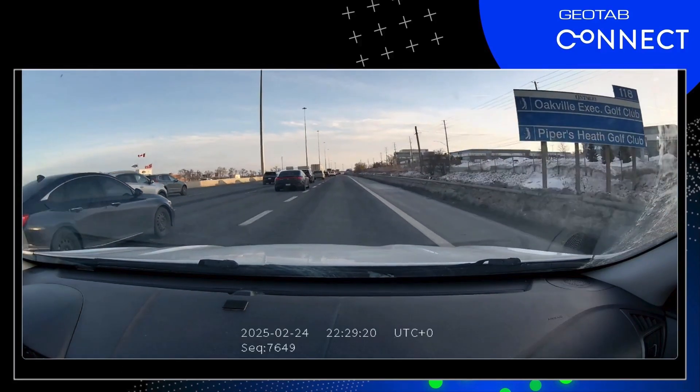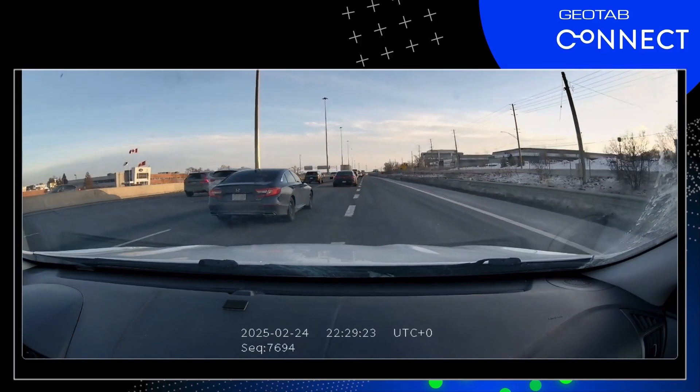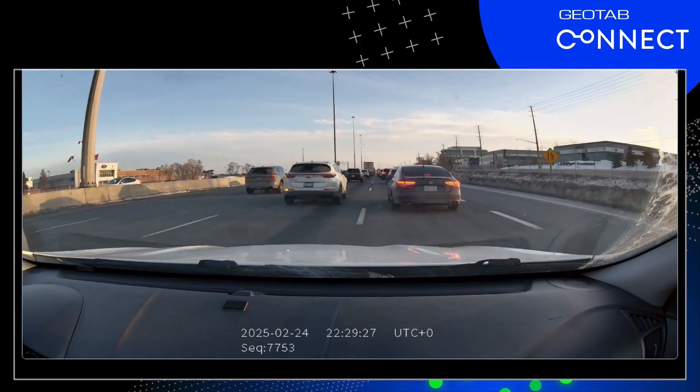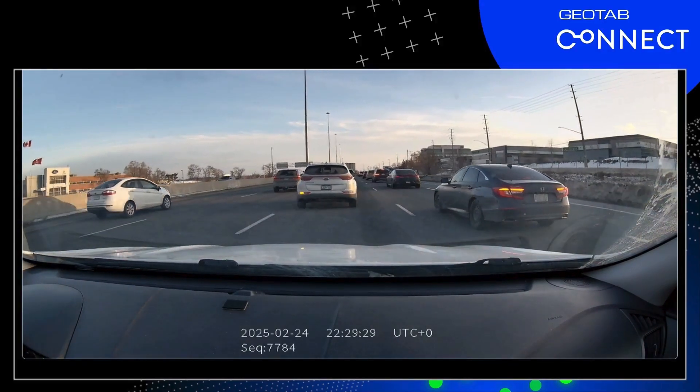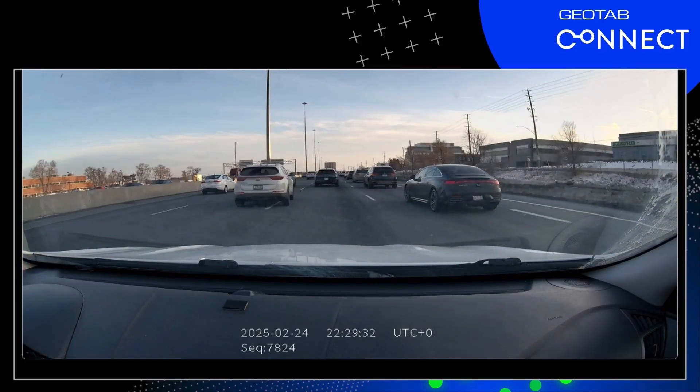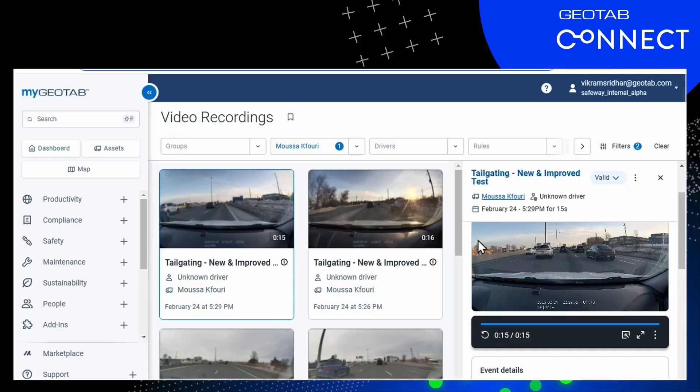We picked on one of our guys who's been with GeoTab a long time and said we're going to use this video. He came back and told me it wasn't him — it was his wife. Not a bad video, but I do want to show you another one.